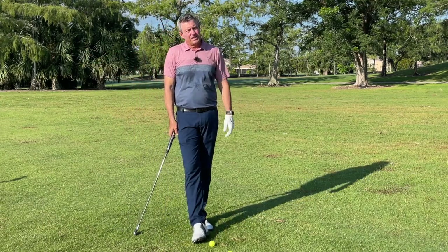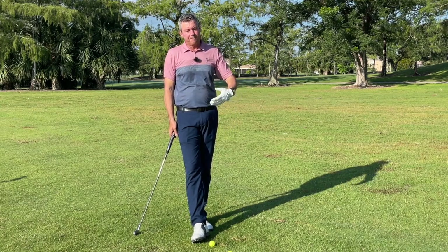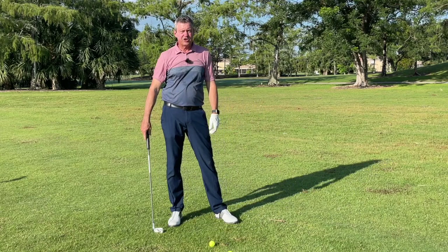The backswing is not going to fix it. We need to focus on impact, and my program 'Setup for Impact' teaches you first how to set up on your impact plane, and then how to make perfect impact on every golf shot.